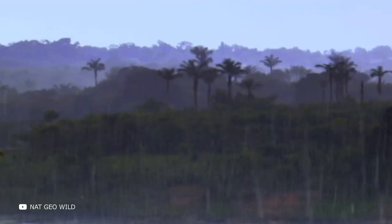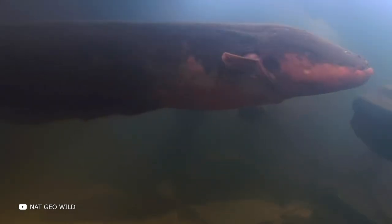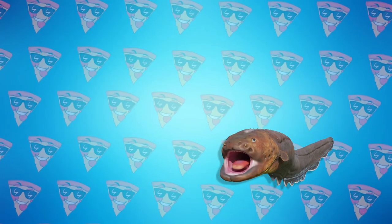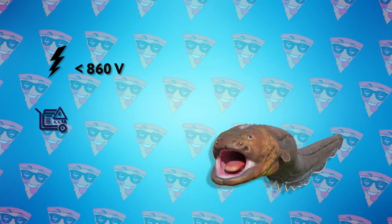Electrophorus electricus, also commonly known as the electric eel, is a rather unusual fish — extremely dangerous. Can you imagine that an electric eel can generate a voltage of up to 860 volts and a current of up to 40 mA? It's incredible.